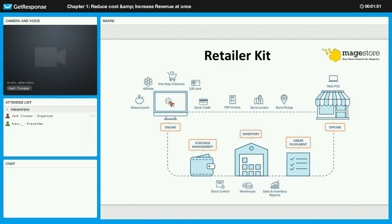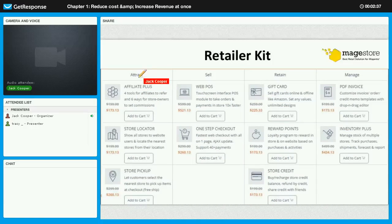What is Retailer Kit? If you visit our website and go to Retailer Kit, you will see this overview. Retailer Kit is a pack of 10 Magento extensions designed to grow your brick-and-click business. All the extensions are centralized on one single dashboard that streamlines all your retail processes, and they fully cover four stages: Attract, Sell, Retain, and Manage.